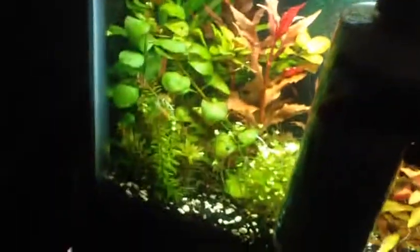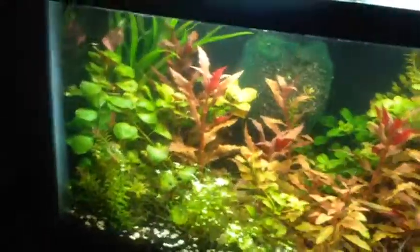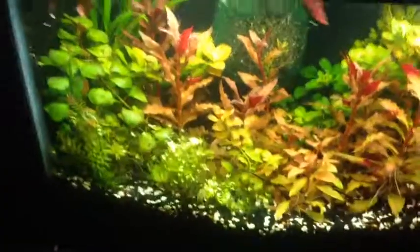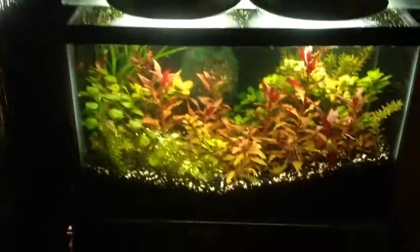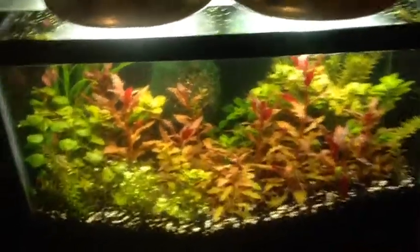Here's a flourish bottle just so you guys get an idea of how tall they are. And here's some flake food — there we go. It's a 10-gallon tank so you guys have a good idea of how big it is. I'll step back so you guys can see under the light. Hope you guys enjoyed, peace!